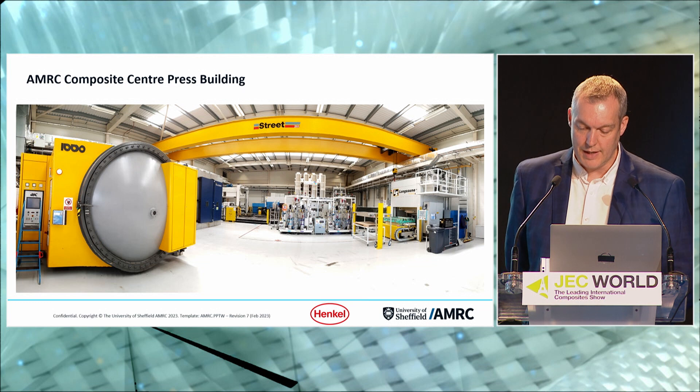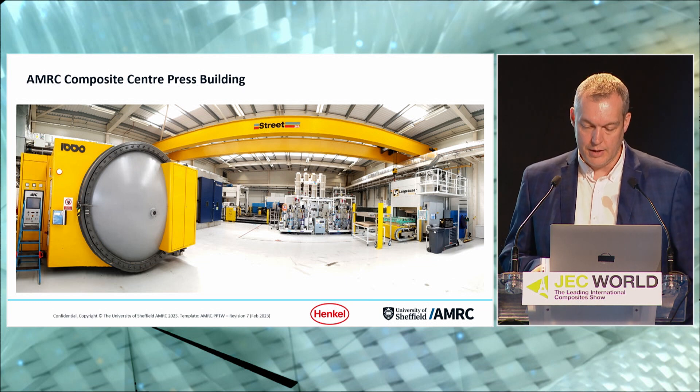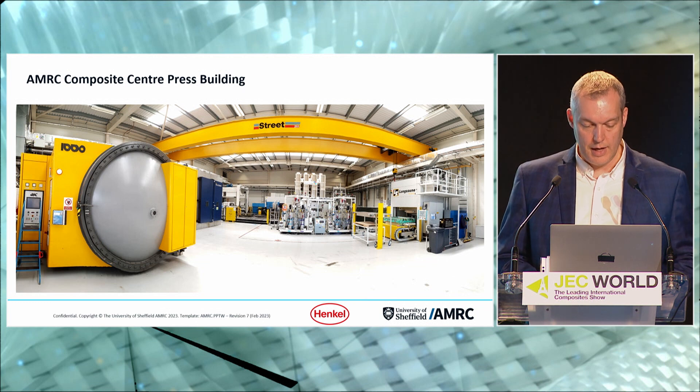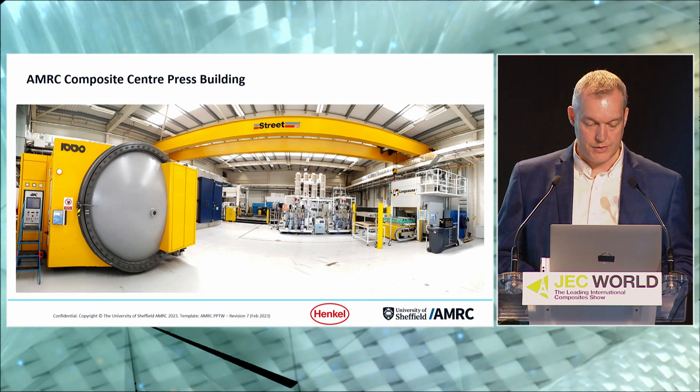This project was mainly carried out in our state-of-the-art press building, which, as you can see, has a full range of composite curing capabilities — equipment from autoclaves to ovens and hydraulic hot presses.